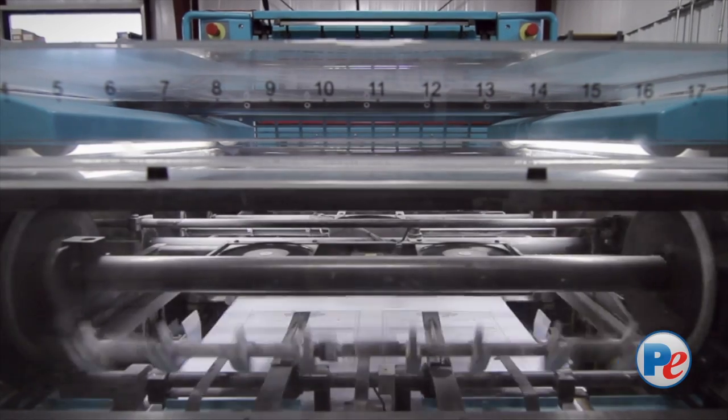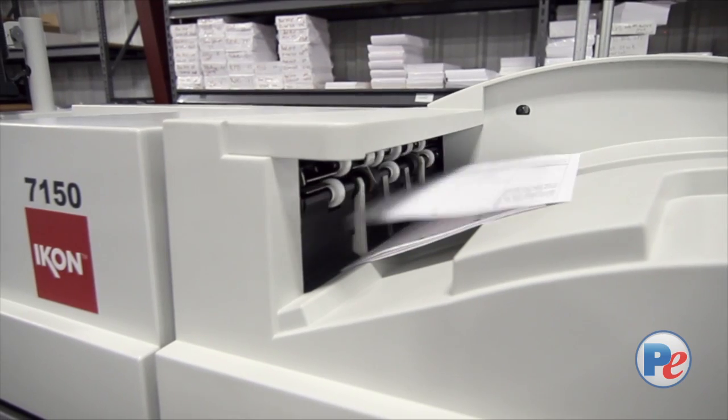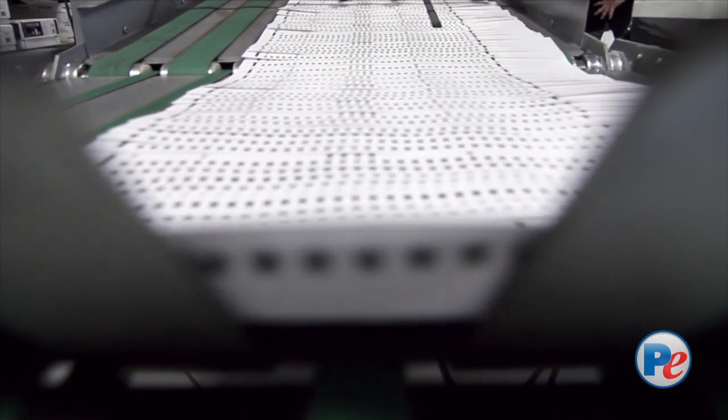We have both offset and digital printing capabilities. Whether a customer has a single ballot style or thousands of ballot styles, we pay the same level of attention and detail to every single ballot we print.